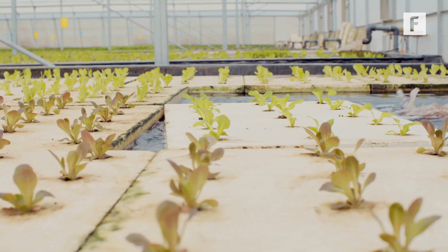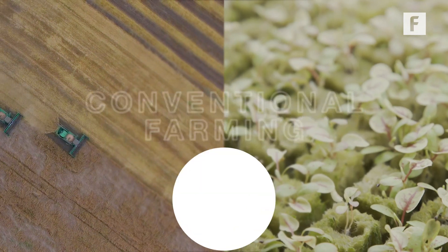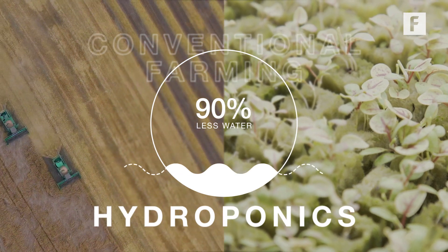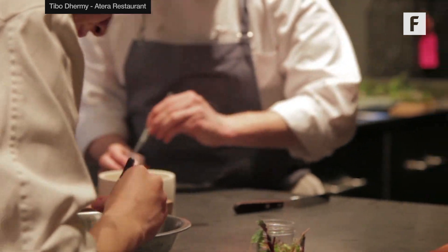Plants grown this way use a nutrient-rich solution as their growing substrate, requiring approximately 90% less water than conventional farming, which, aside from being better for the environment, also allows farmers to cut costs on unneeded water expenses. Farm One believes their smaller farms, located close to customers, can provide most, if not all, of the specialty produce needed for tomorrow's cities.